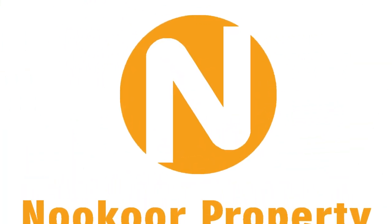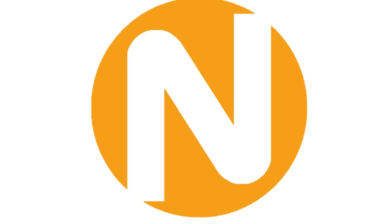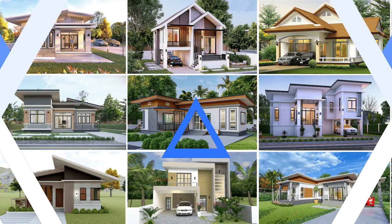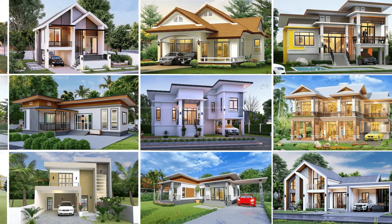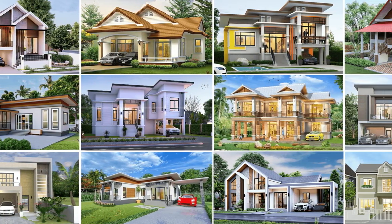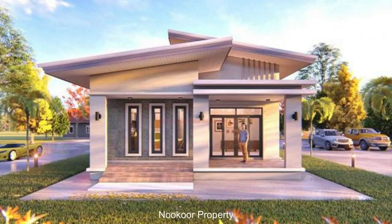Welcome to the NoCo Property. Today we are going to know about the most popular house designs in Thailand. Please wait until the end — you will know more than 100 house designs in Thailand. Those are small house, modern house, big villa, twin house, and also the link house. These are the popular houses in Thailand right now.